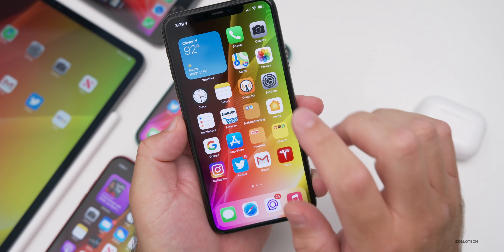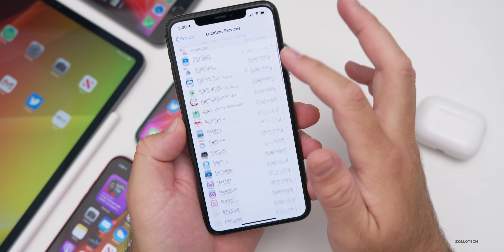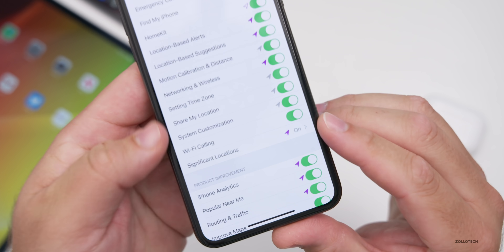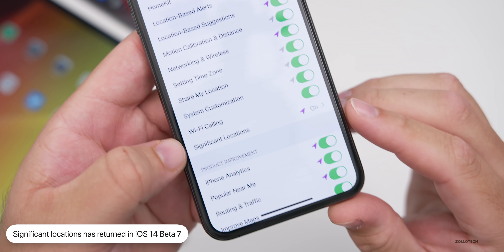Apple has also brought back Significant Locations in Privacy. Go to Settings, then Privacy, then Location Services, scroll to the bottom, go to System Services, scroll down, and you'll see Significant Locations. This was missing in the previous beta and has now been restored.